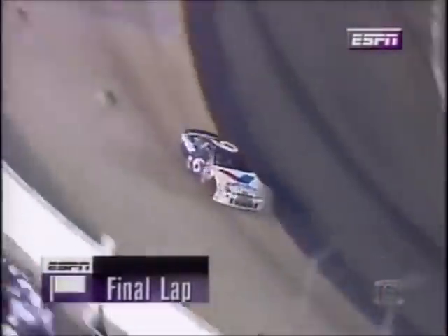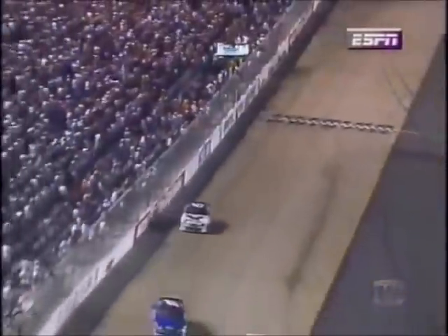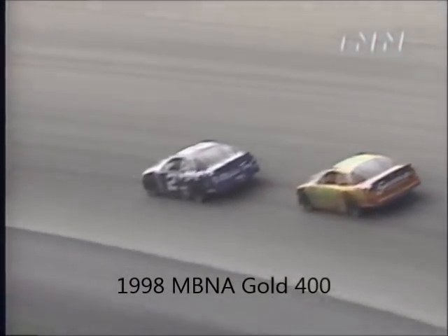He has won at Vegas, Texas, California, and Michigan — all superspeedways. He's about to chalk up a short track victory as well. Mark Martin wins the Goody's Headache Powder 500 at Bristol Motor Speedway.